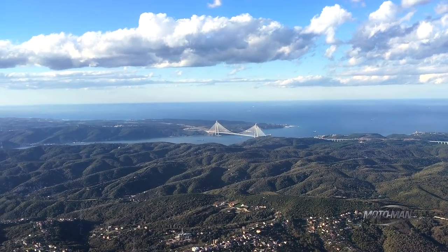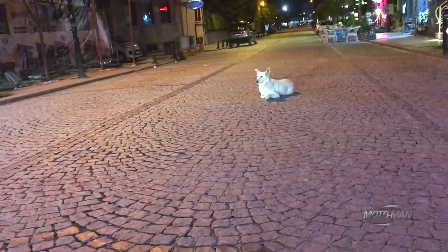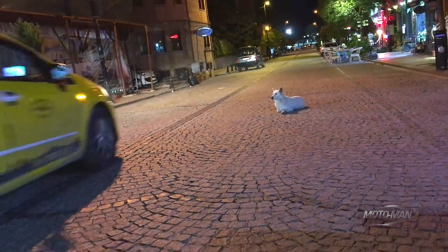One of the viewers from Turkey shared the ridiculous tax scheme there, and now I understand why I see nothing but crappy old Fiats on the road there.